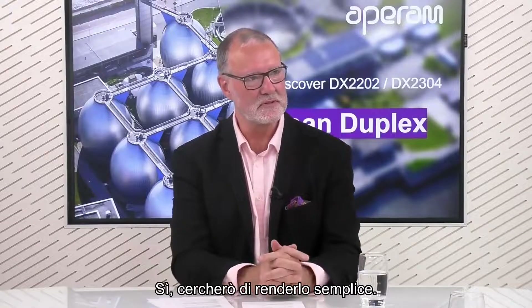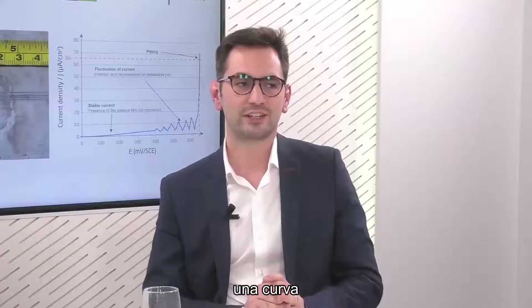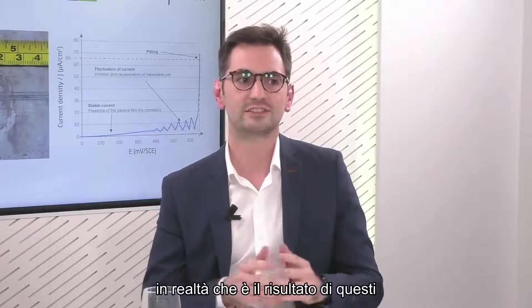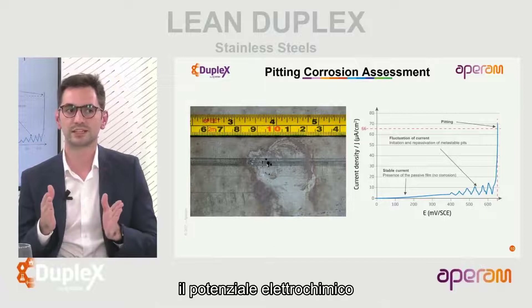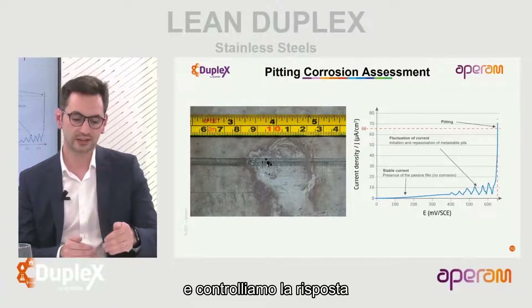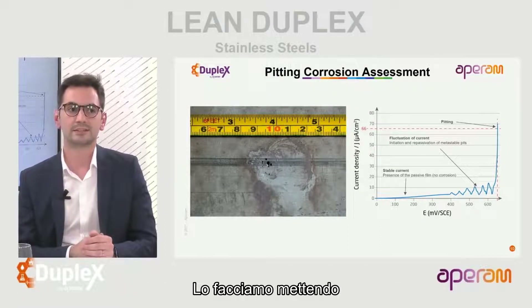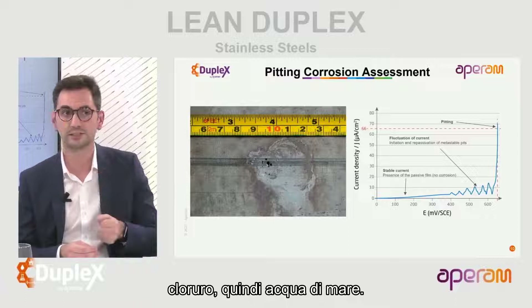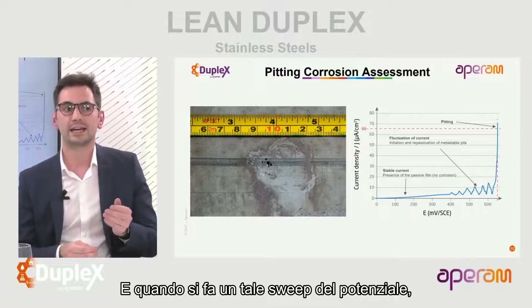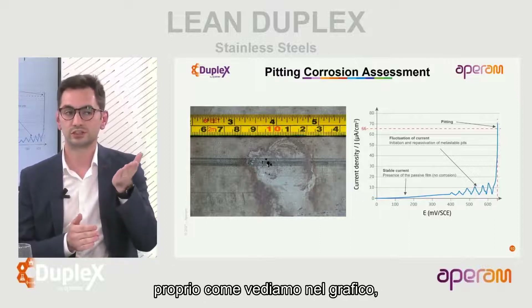Can you explain how that electrochemical technique works? We see here a curve that is the result of such electrochemical tests. We sweep the electrochemical potential and check the response of the material in terms of electrical currents, by putting a sample inside a water solution containing chloride - seawater. When you do such a potential sweep, at some point you will detect a very sharp increase of the electrical current.